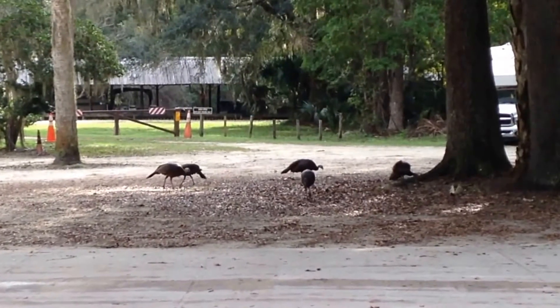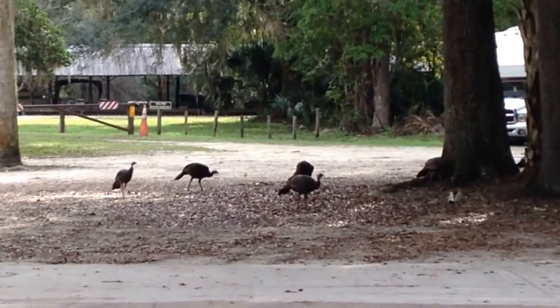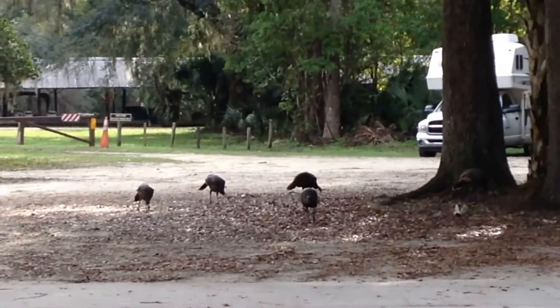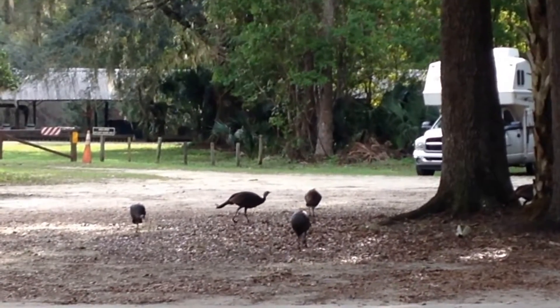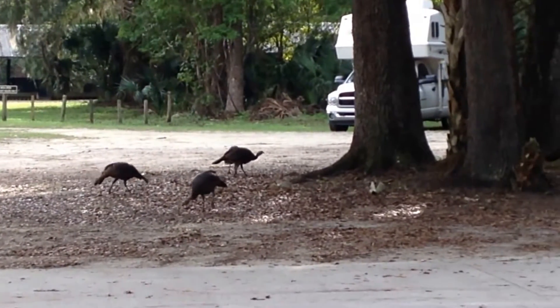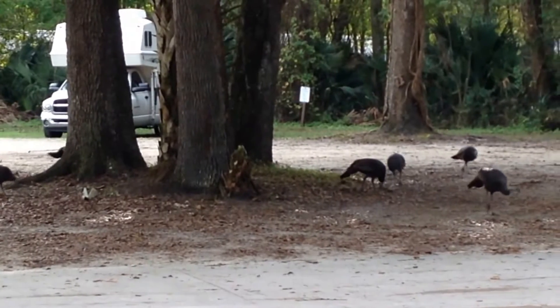We are at the Salt Springs Marina boat ramp and we are just about to put in our kayaks, and we look up and there are some turkeys. Sorry the video is shaky but I don't want to get too close. There is 1...